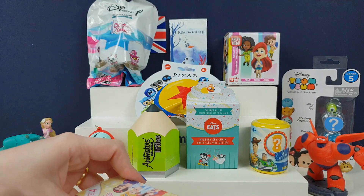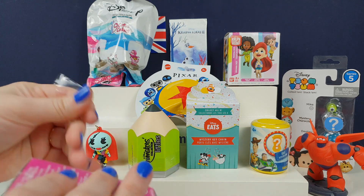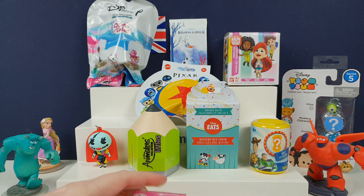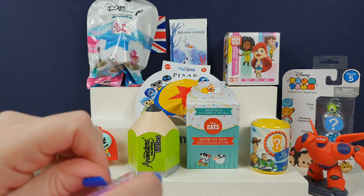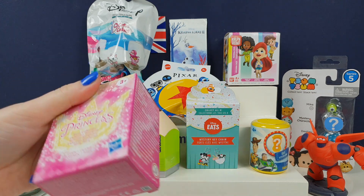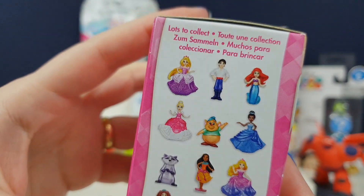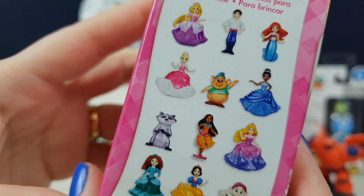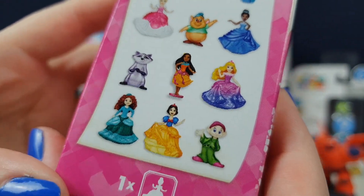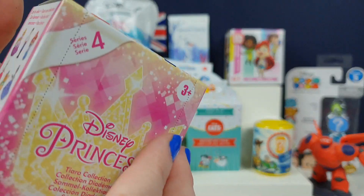We have opened a few of these, especially on our live streams — which is the first Saturday of every month — we do a huge unboxing, come join us. We've opened a few of these but I don't think we've got any Series Four. I think they've all been Series One or Two. I'm not sure who's going to be in Series Four — they're the same characters just in different poses, and there definitely weren't any of the dwarfs before.